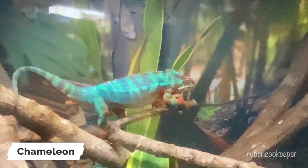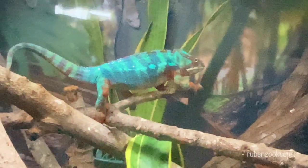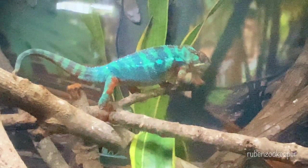Chameleons are a group of lizard species that are known for their unique ability to change the color of their skin. They are native to various regions of Africa and Madagascar, as well as parts of Asia and the Middle East.